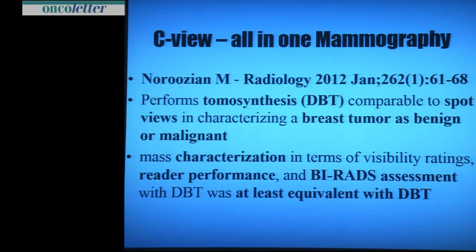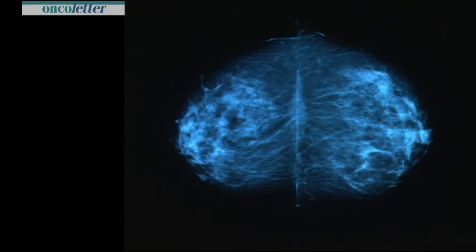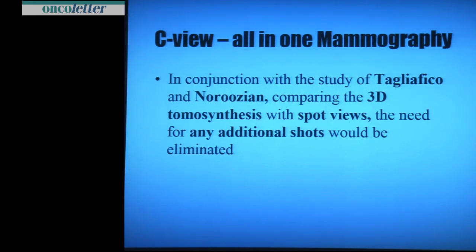Narosian also published a comparison of tomosynthesis with spot compression for characterization of a breast tumor as benign or malignant. The result was that mass characterization in terms of visibility rating and reader performance for lesion assessment was at least equivalent with DBT. In conclusion, we don't need any additional imaging with DBT. A screening case — radial lesion on the oblique view, surrounded by fatty tissue, central in the CC view — we do tomosynthesis and C-view, we don't find the lesion anymore; it is only a superposition of tissue. Looking at these two studies, no additional imaging is needed, same dose, DBT with 2D images.